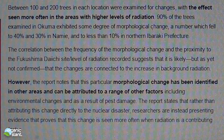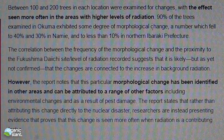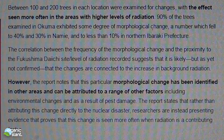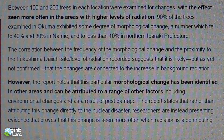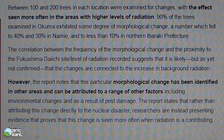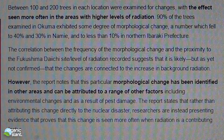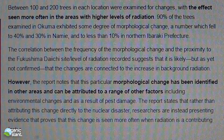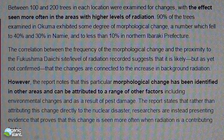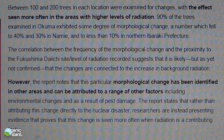Between 100 and 200 trees in each location were examined for changes, with the effect seen more often in the areas with higher levels of radiation. 90% of the trees examined in Okuma exhibited some degree of morphological change, a number which fell to 40 and 30% in Naimi, and to less than 10% in northern Ibaraki Prefecture. The correlation between the frequency of morphological change and the proximity to the Fukushima site and the level of radiation recorded suggests that it is likely, but not yet confirmed, that the changes are connected to the increase in background radiation. However, the report notes that this particular morphological change has been identified in other areas and can be attributed to a range of other factors, including environmental changes and pest damage.